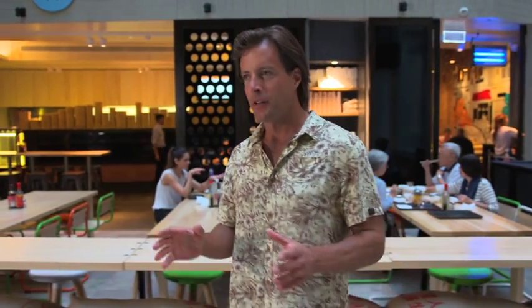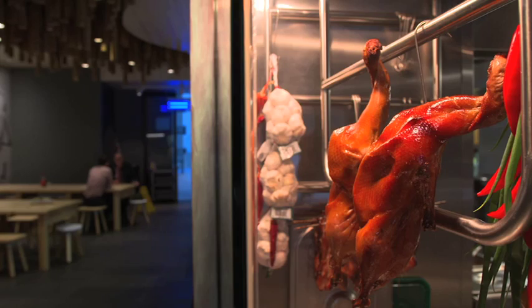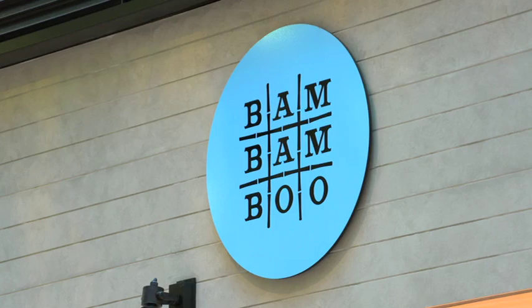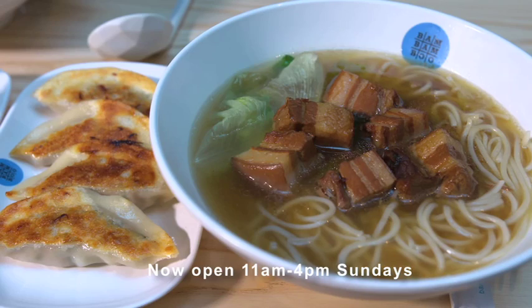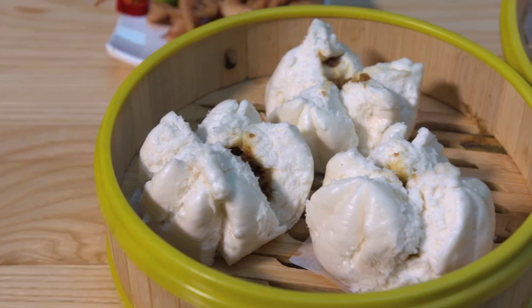Occasionally a story comes along that gives me good reason to skip breakfast — today is one of those days. Allow me to introduce you to the recently opened Bam Bam Boo restaurant in the heart of Perth CBD. The cuisine here is simply some of China's finest dishes — dim sum, barbecue meat, noodles — all made fresh, very healthy and remarkably affordable. The lunch menu is self-serve style and it's a combination of all the best flavours: Szechuan, Cantonese, North and South China.